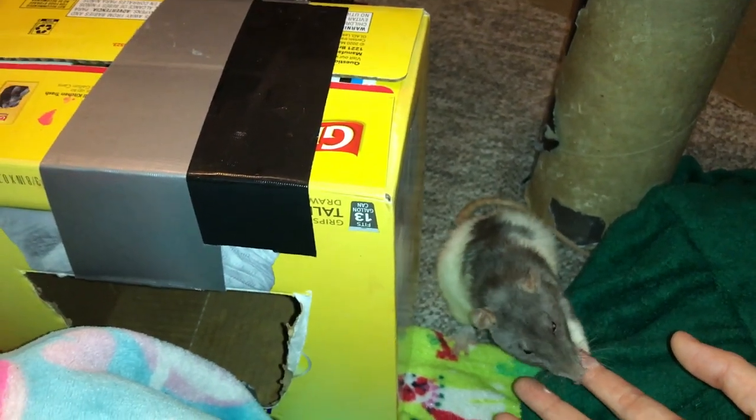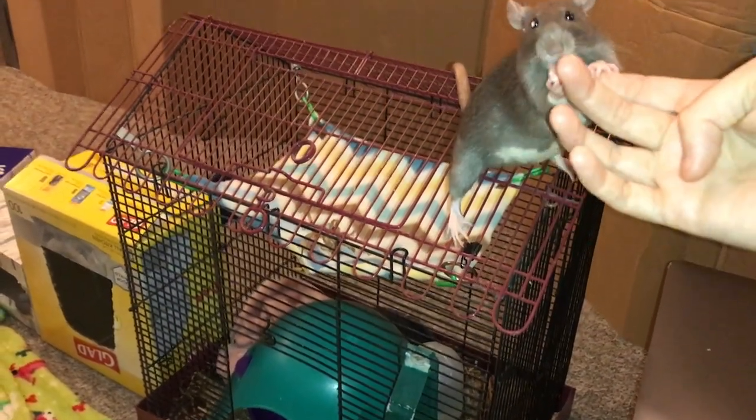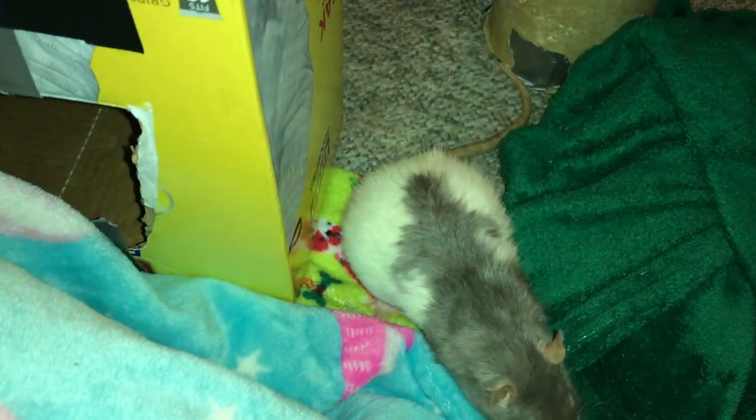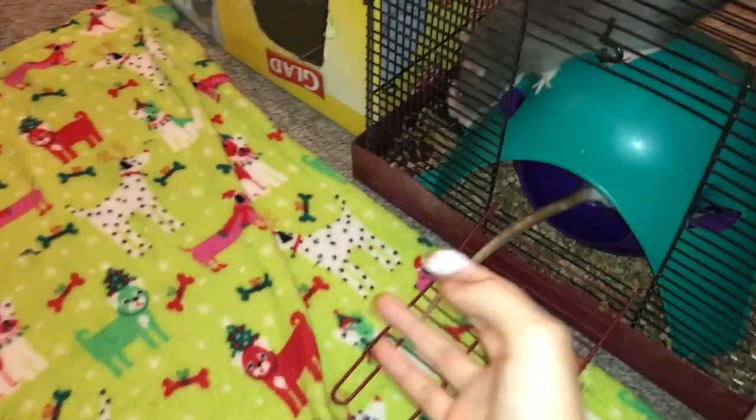As you can see, they are quite friendly little rats and they're just very sweet. This little girl here is a Russian blue Berkshire, so you can see her little white belly, and of course standard fur and standard ears. And her sister here is a Russian blue variegated velveteen.